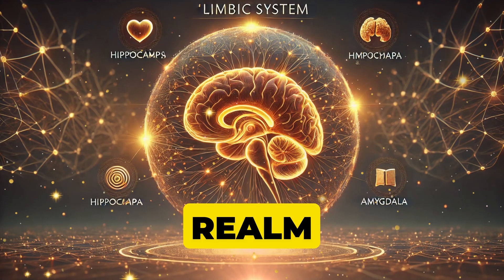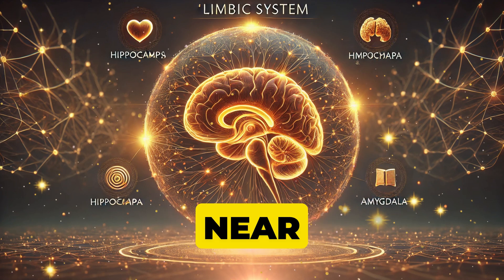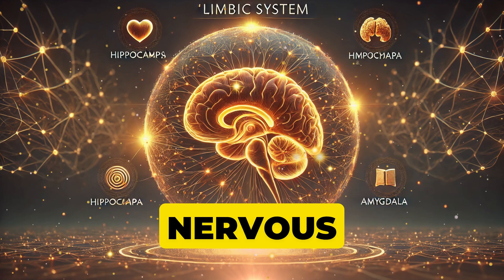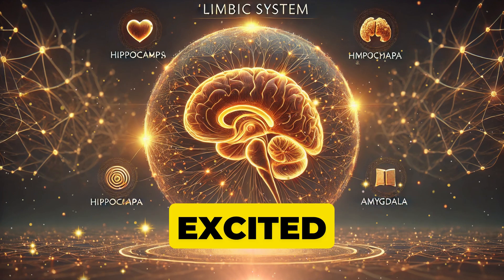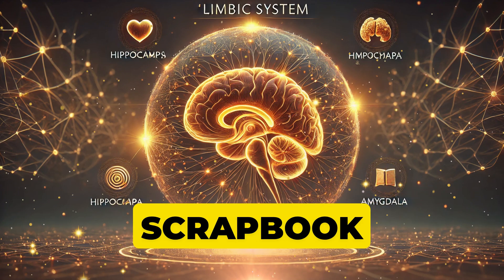Now let's step into the realm of emotions and memories. The limbic system, nestled near the cerebellum, sometimes goes by the name emotional nervous system. The amygdala rings the alarm bells when you're scared or excited, while the hippocampus archives your memories like your own personal scrapbook.